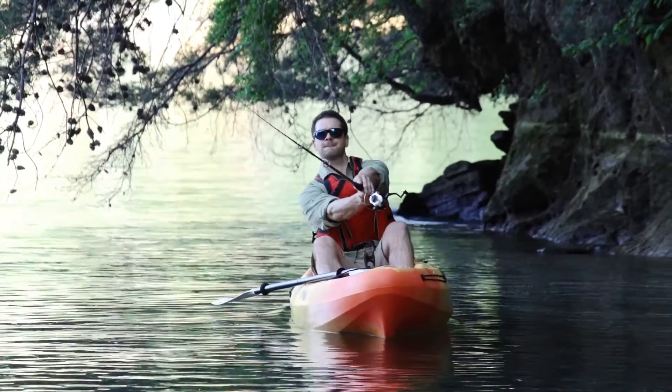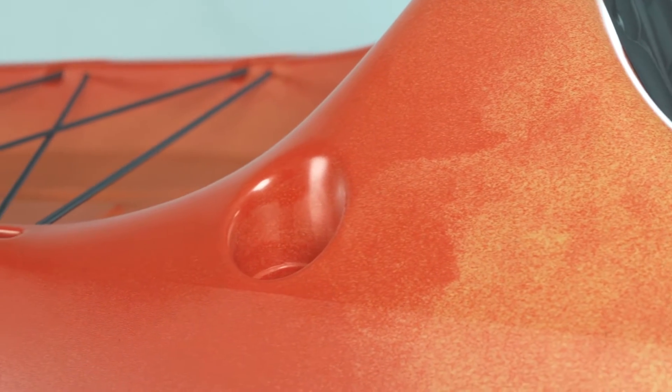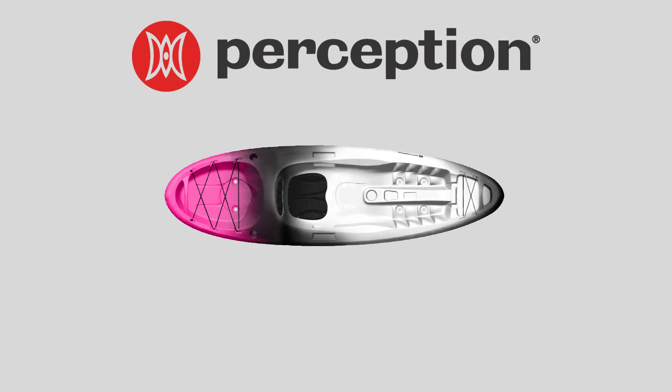There's even a cup holder to store your favorite drink while out on the water. For the angler in the family, the Access also includes two molded-in rod holders to complete a perfect day of paddling and fishing.